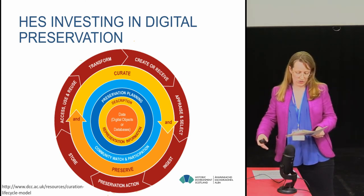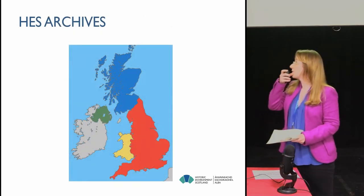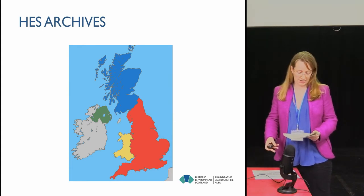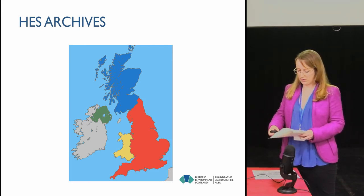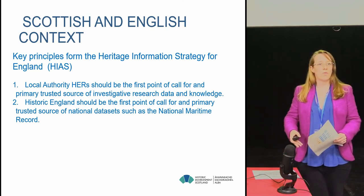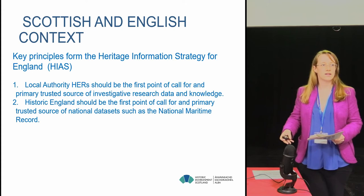I think that as a sector we could do more in terms of communicating the value and justification behind that, and the issues of value and cost are really quite closely intertwined here. One of my goals today was to provide a kind of contrast and context to this discussion, looking at similarities and differences between the Scottish and English context. By understanding how we're trying to do the same things differently, we can better reflect on what we're doing and hopefully come to new and better ways of doing things in the future. One of the best ways to get a quick overview of the English context was looking at HIAS, and the first two key principles of HIAS help to contrast the situation between Scotland and England.